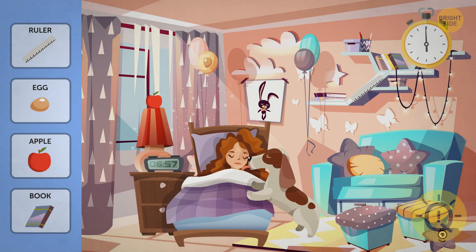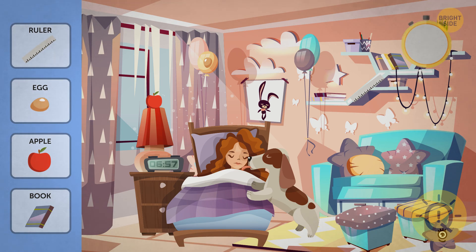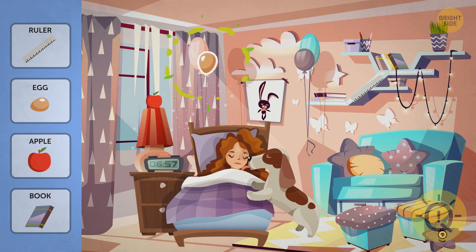Good morning, y'all. Bummer — I couldn't find the book. Could you?